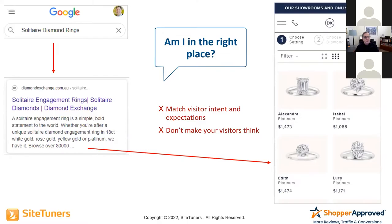The Google search was 'solitaire diamond rings.' You see a nice ad for solitaire diamond rings, but then you get to the page and you see a bunch of rings. While they may indeed be solitaire diamond rings, when I was buying an engagement ring for my fiancée, I wouldn't have known a solitaire diamond ring versus a different ring if it bit me.